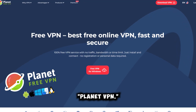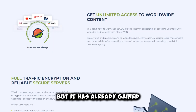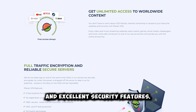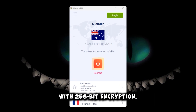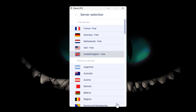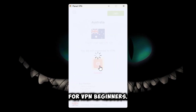At the third spot, we have PlanetVPN. PlanetVPN is a relatively new player in the VPN market, but it has already gained a reputation for its unlimited bandwidth and excellent security features. With 256-bit encryption, a kill switch, and DNS leak protection, you can feel secure knowing your online activity is protected. PlanetVPN also offers servers in over 30 countries, and its easy-to-use interface makes it a great option for VPN beginners.